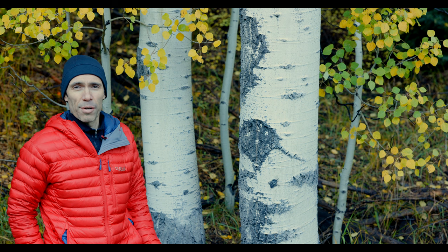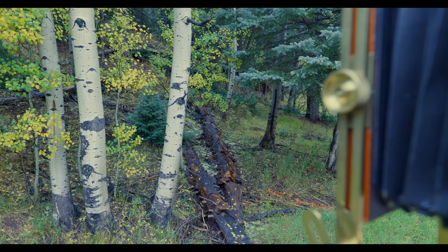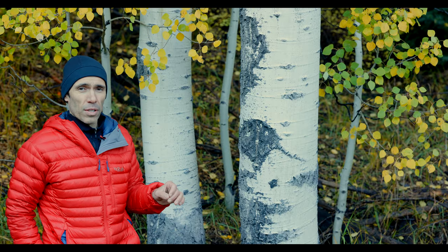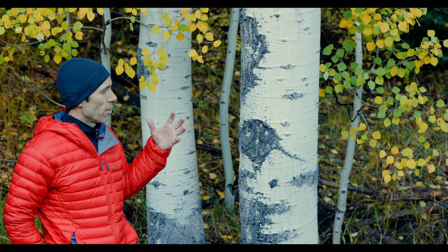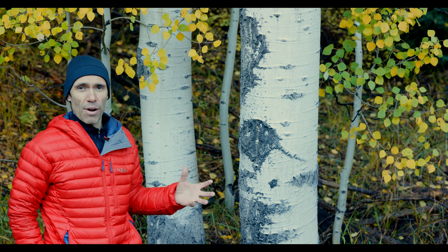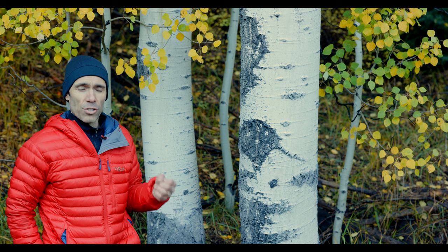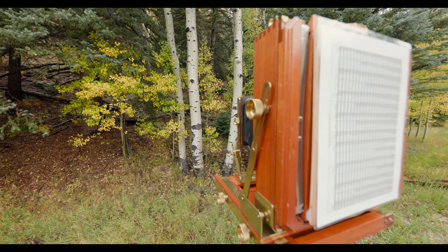The first thing I did when I got here yesterday was stop by this location and immediately set up to shoot. The reason being is because it had just rained, so that tends to bring out all the colors, makes everything a little bit more contrasty and more vibrant. So I went ahead and just shot the whole scene — the timing of being at this location couldn't have been any better.